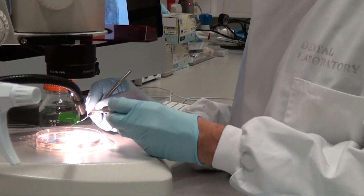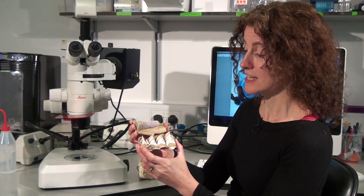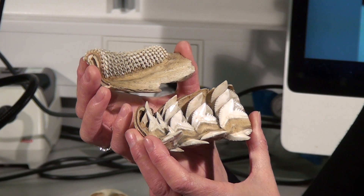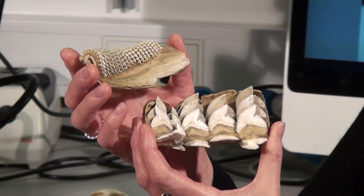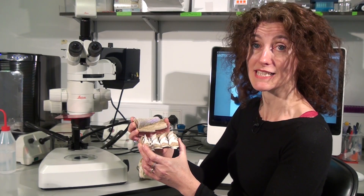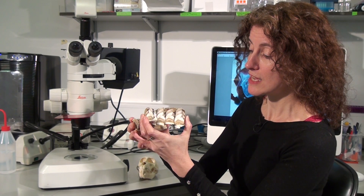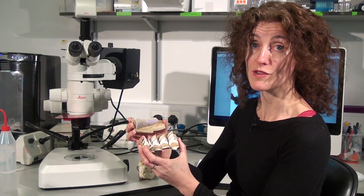Here are some shark teeth, and we can see they have this fantastic conveyor-like system of replacement, so that when one tooth falls out of the jaw, another one erupts and takes its place. There are loads and loads of these teeth all hiding under the skin, waiting to replace the tooth that's fallen out.